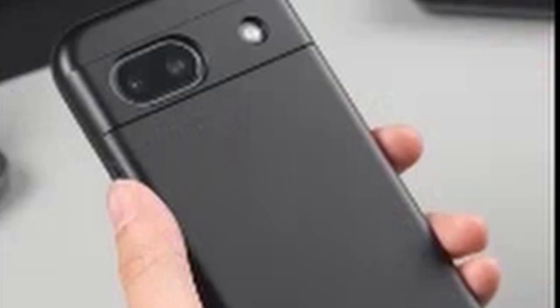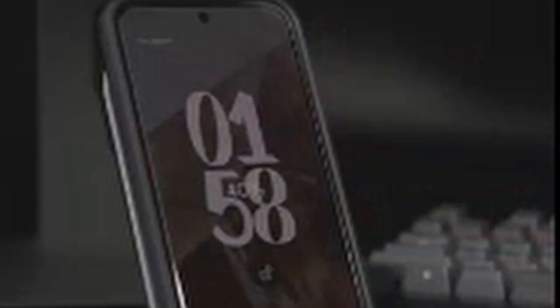So guys, this was the video about the 6 best Google Pixel 8a cases. All the links are given in the description — do check them out. If you enjoyed the video, be sure to hit the like button and subscribe to our channel for more videos. Thank you.